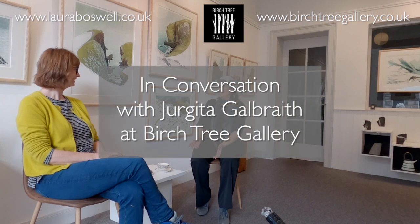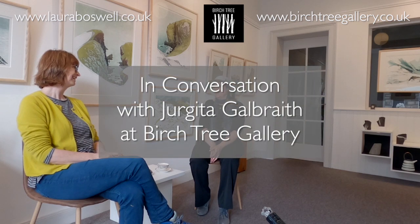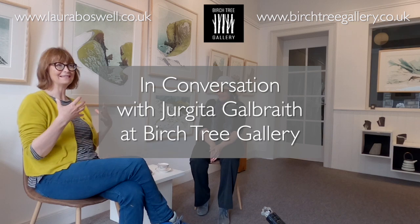So great to have you again here, second time and after a long pause. It's lovely to be back at Birch Tree Gallery because Scotland is such an inspiration for my work. And I think this is the first exhibition that I've had where it is all Scottish material, which is so exciting.